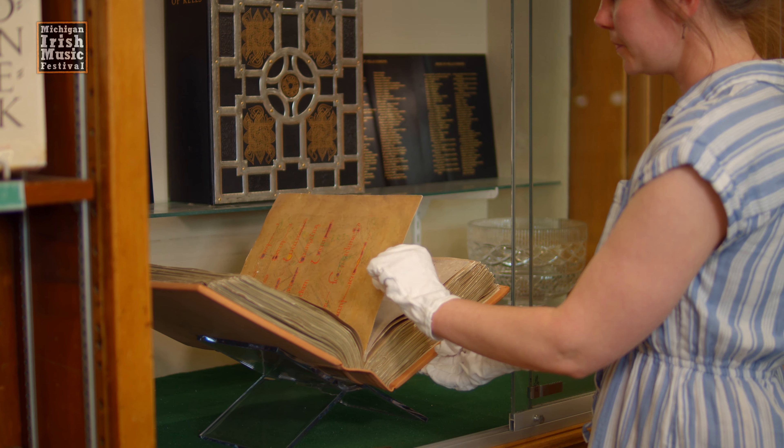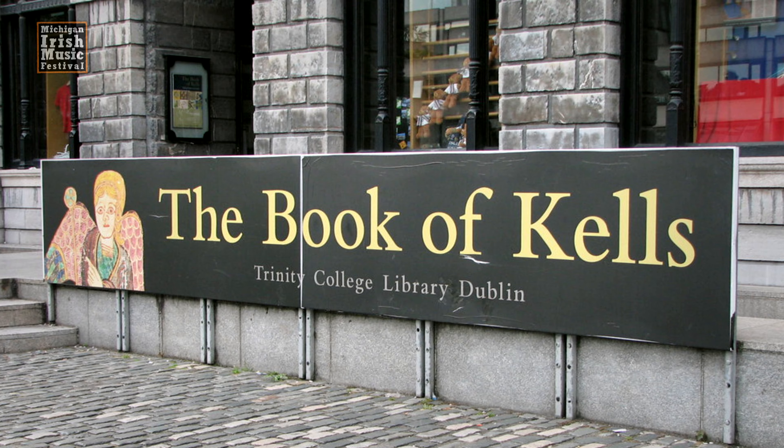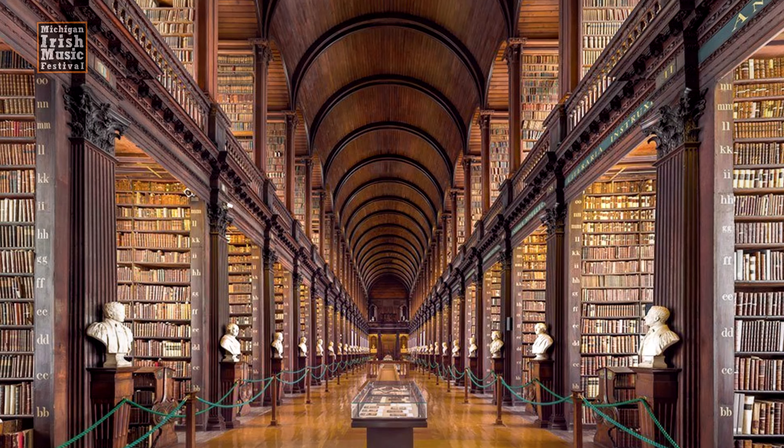In 1661, the original Book of Kells was then moved to Trinity College in Dublin, and it's been safeguarded there ever since.